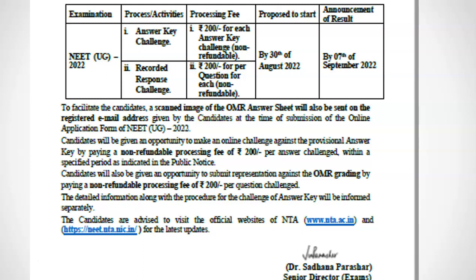The NEET result will be published on 7th September and there will be no extension for this date. The deadline for the OMR challenge will be intimated by NTA later.